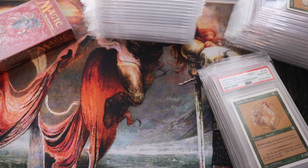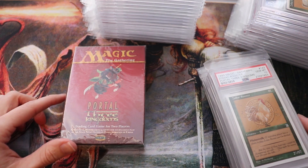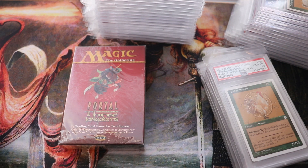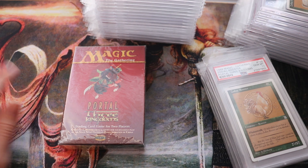Hey there guys, welcome back to Mana Down Under. Today I want to talk about Portal Three Kingdoms, one of the most unique sets of Magic. I mainly want to talk about it because I've been meaning to get to this video for a while, I'm on holiday so I've got time to do it, and it's been in the news a lot lately for the Magic community.